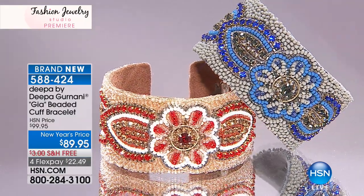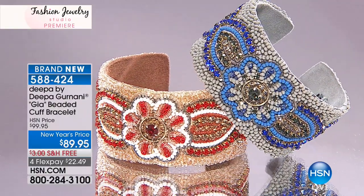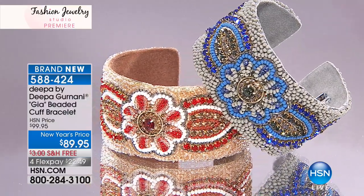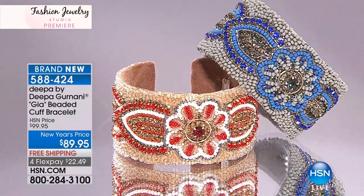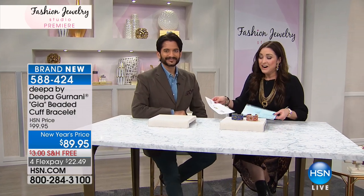We have it in small/medium and medium/large — two separate sizes for you. You're getting this today at truly one of the most phenomenal prices we have ever seen for this line. You find this line in high-end retail. These are exquisite, limited, hand-created pieces that you find in high-end retail for nowhere near the price we're offering tonight.